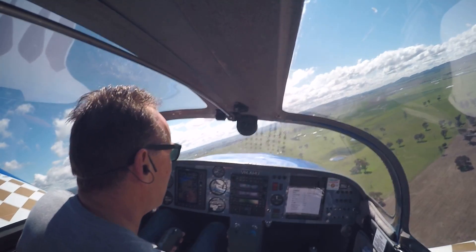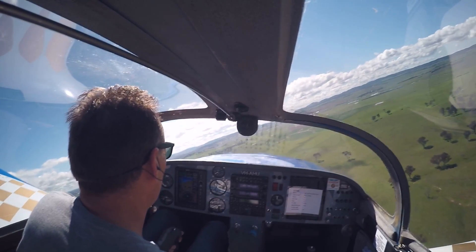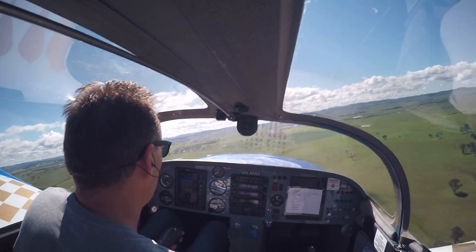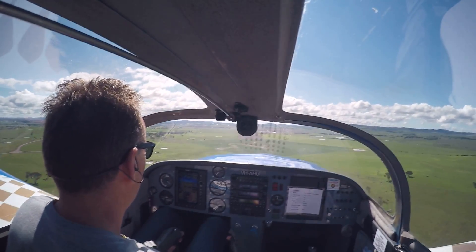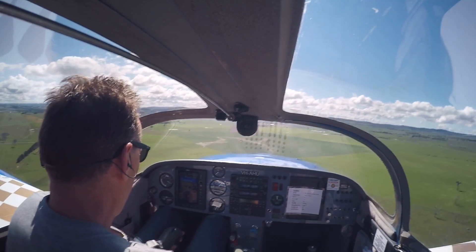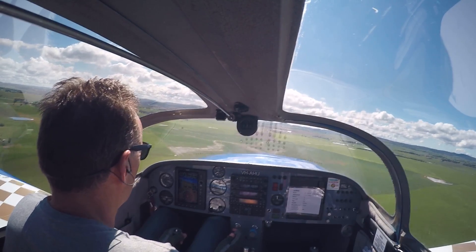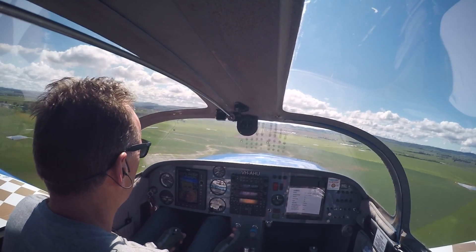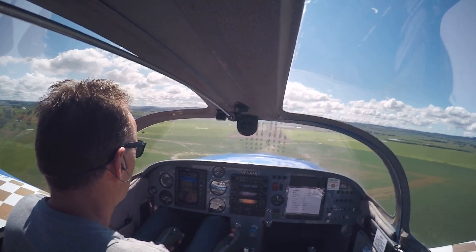Five hundred feet. Looking for 90 knots. My temperature is now nominal, however I am not going to proceed with this — I'm going to go back and land.